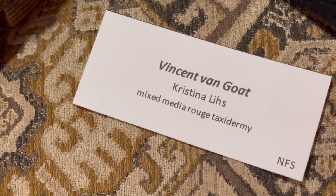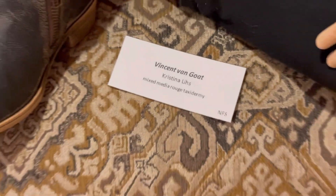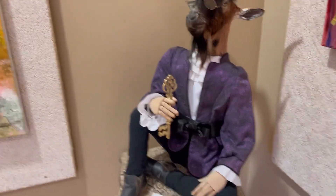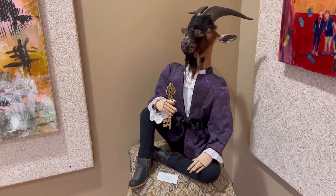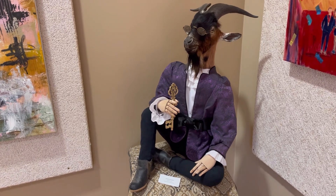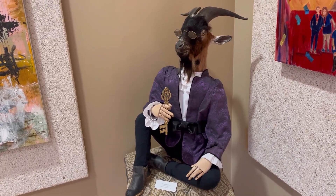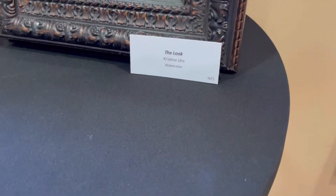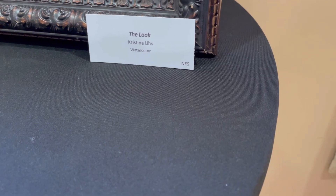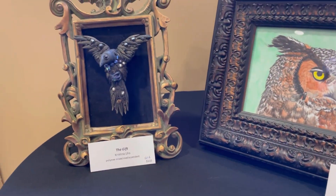Let me introduce you to Vincent Van Goat. This is awesome — a little scary, but mostly awesome. And it doesn't freak me out at all because he doesn't look anything like a person; he's got a goat head. I think this is an impressive piece of art. It turns out I like Christina's art, because I also like this owl head and this raven.